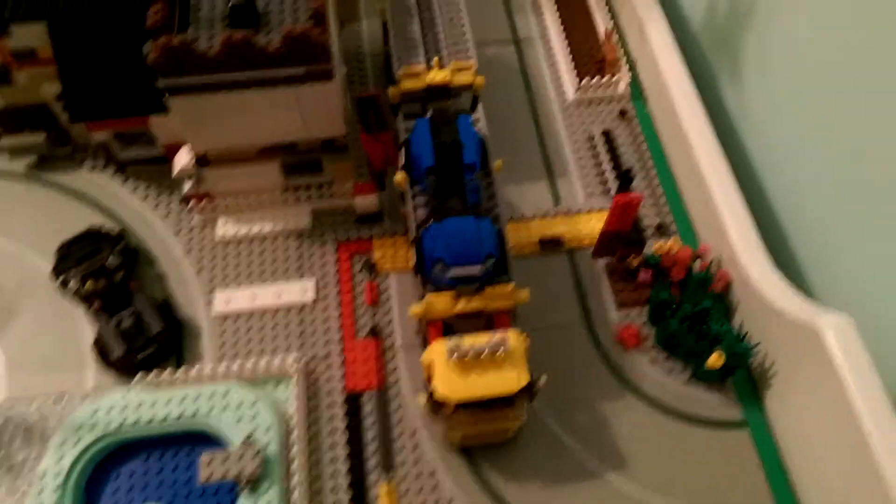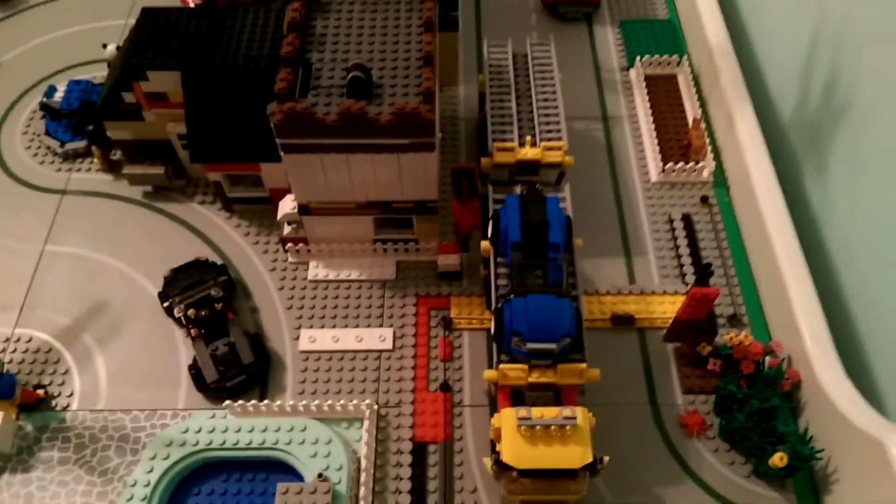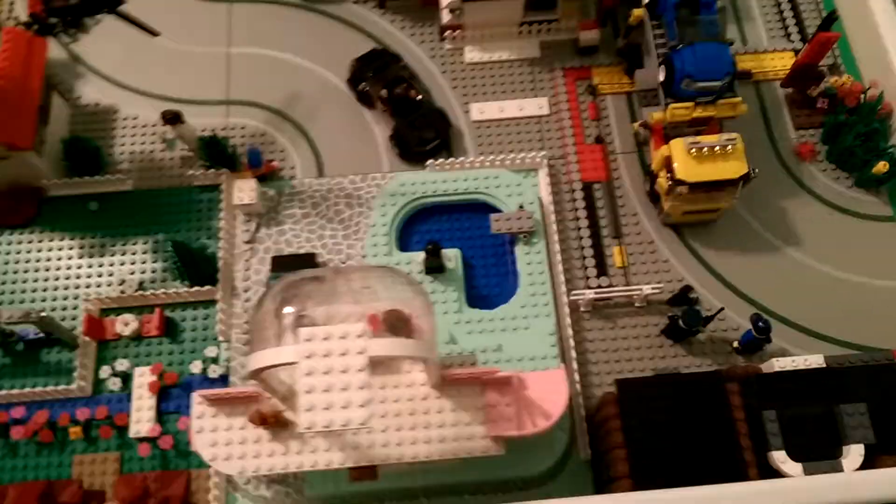Train tracks there. I have a train for it but didn't put it out, because I need a cab for it.